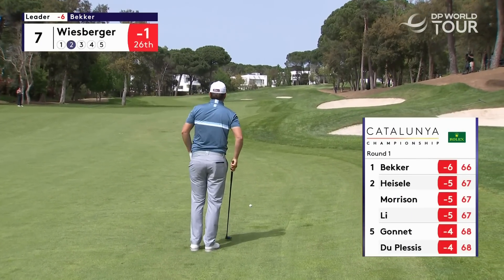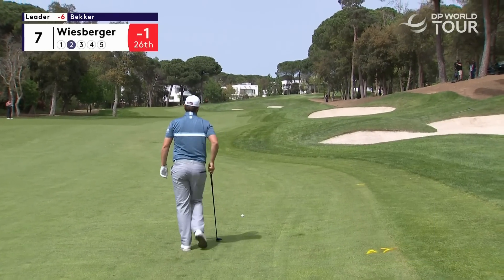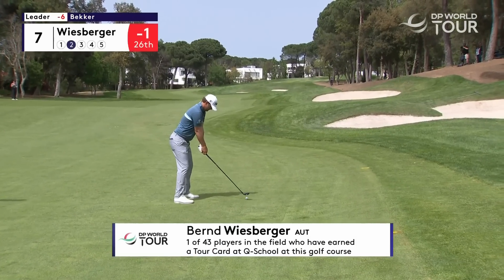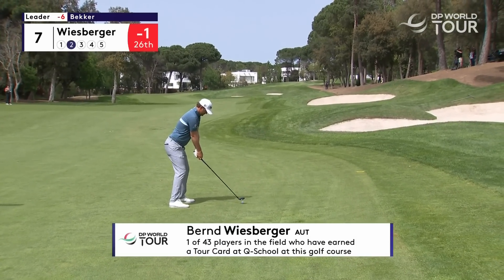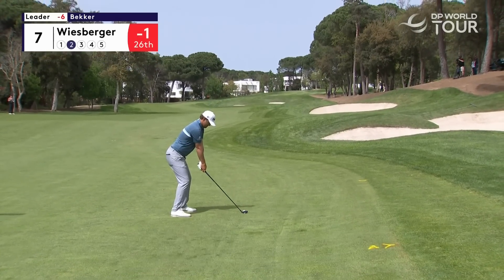Wiesberger going for it — Ryan Fox obviously closer to the flag after two tremendous tee shots from both these players. Fox hit a great shot from where he was. He's found the right side, went up the narrow entrance towards the green. He's just shy of it at 271 — it's playing uphill, taking all the yardage into consideration. Almost, with a tight pin on the right.